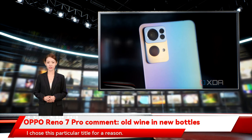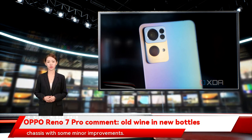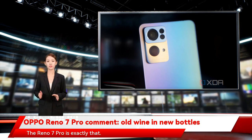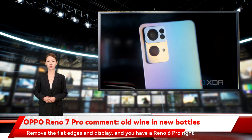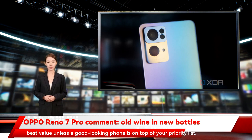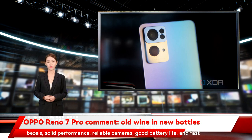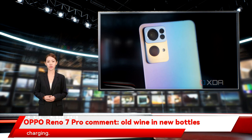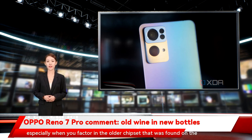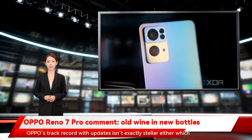Should you buy the Oppo Reno 7 Pro? The Oppo Reno 7 Pro is essentially a Reno 6 Pro repackaged in a new chassis with some minor improvements. Remove the flat edges and display, and you have a Reno 6 Pro right there. For a starting price of 40,000 Indian rupees, the Reno 7 Pro doesn't offer the best value unless a good-looking phone is at the top of your priority list. It has a beautiful design, great display with slim bezels, solid performance, reliable cameras, good battery life, and fast charging — it's a perfectly good phone. However, nothing really justifies the asking price, especially with the older chipset from the previous-gen Reno 6 and the fact that the phone still runs Android 11. Oppo's track record with updates isn't exactly stellar either, which makes matters worse.